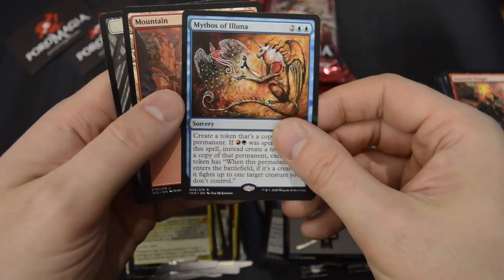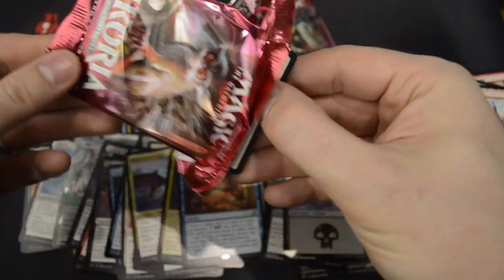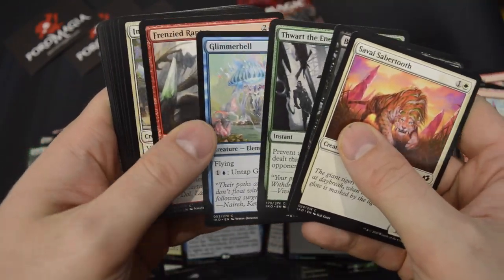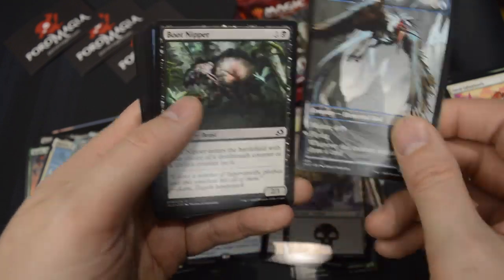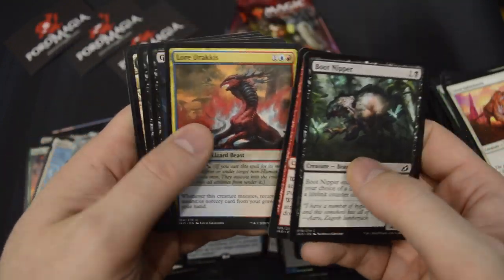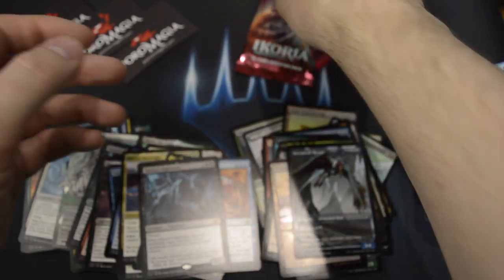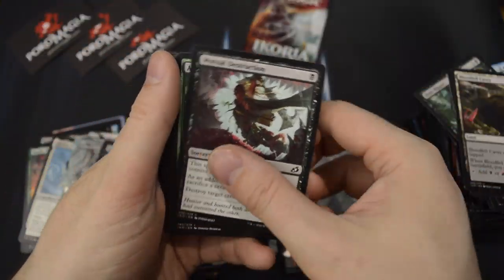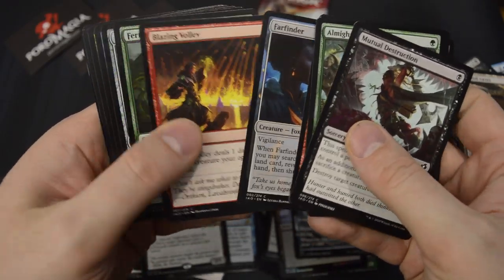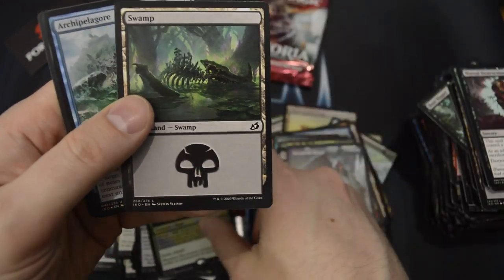Another Mythos of Illuna — I think that's the 3rd one I've pulled, one of four. Showcase common — Dreamtail Heron. And Haunted Nightmare as the rare. We also got an Archipelagore as a foil.